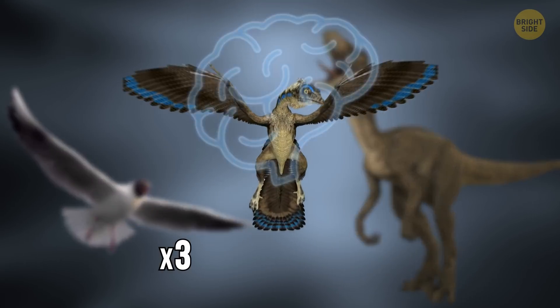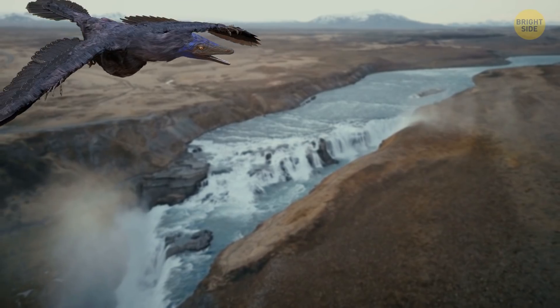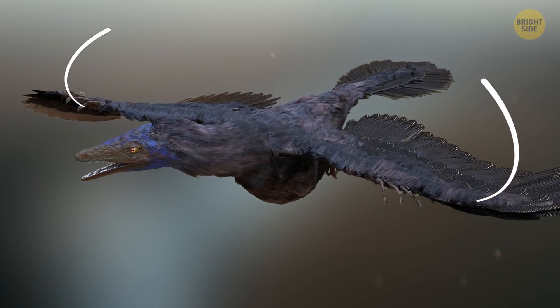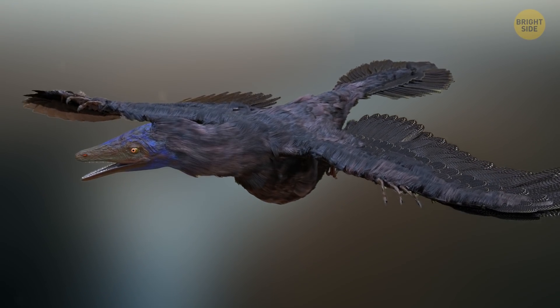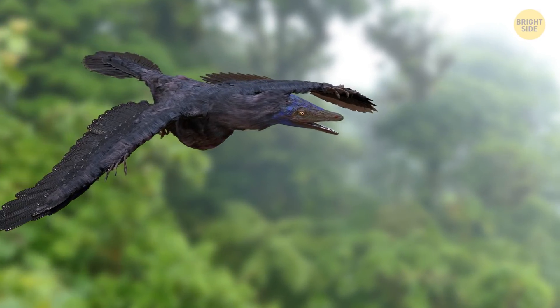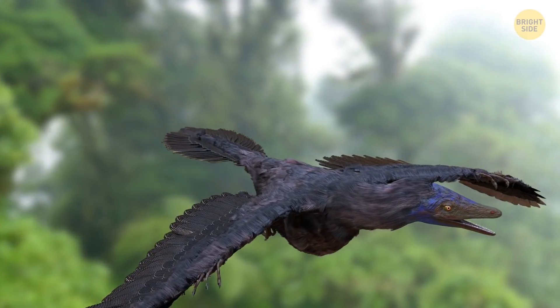Its brain was three times larger than that of these reptiles. Although it had wings with feathers, it could hardly fly like modern birds. Its shoulder joints didn't allow it to lift its wings above its back, so it couldn't make a full wing beat. Most likely, Archaeopteryx was capable of gliding flights with small wing flaps.